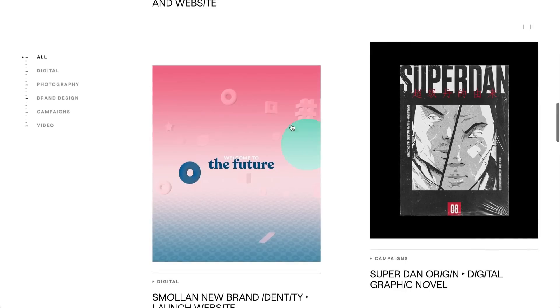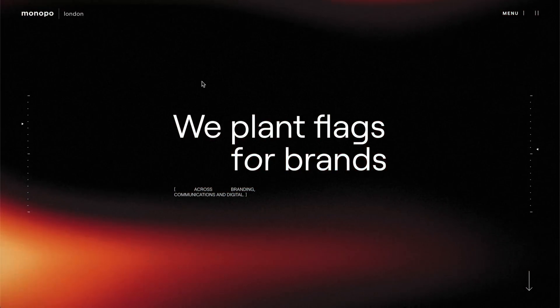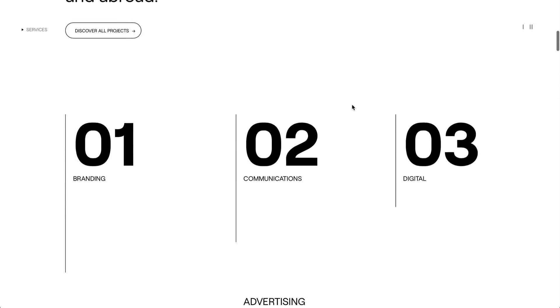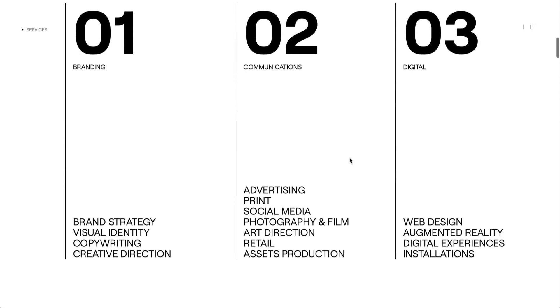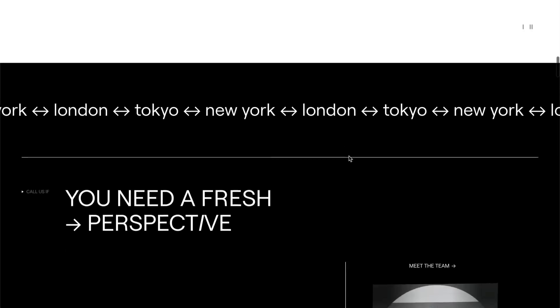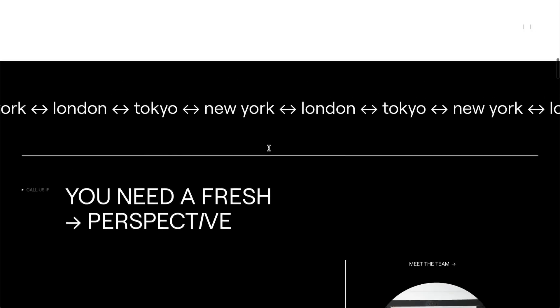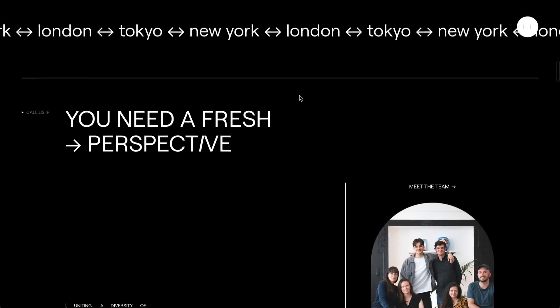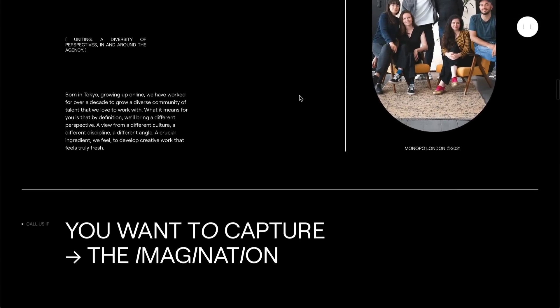When you hover over one of the projects, you get this nice circle that follows your cursor, which reveals another image behind the project's main thumbnail image — really cool. The last page I want to go over is the services page. They have these little gauges throughout the website showing where you're at as you scroll. They've got a nice white and black theme, which draws your attention to the text for each one of these, and some scroll-based interactions with text going through. If you're looking to make a portfolio page or design an agency page, I definitely recommend checking out monopo.london.